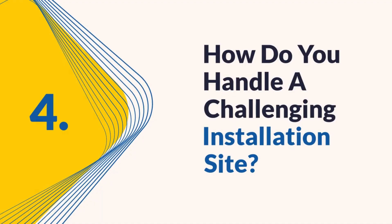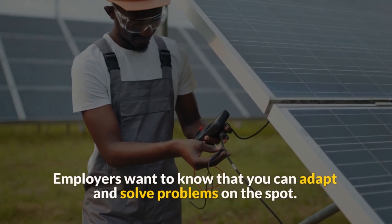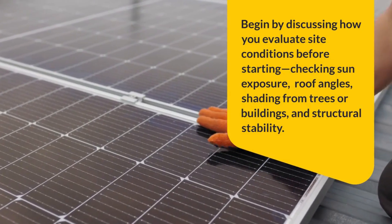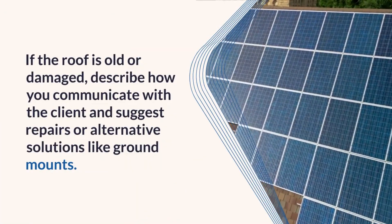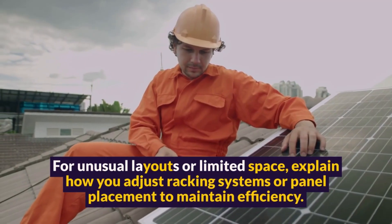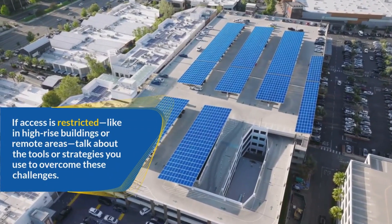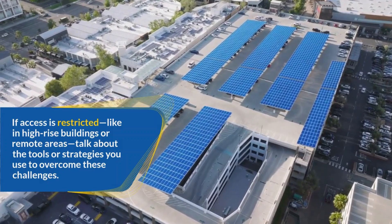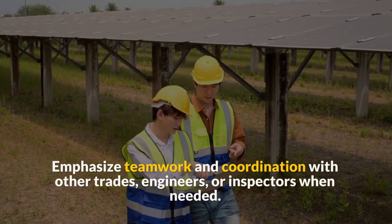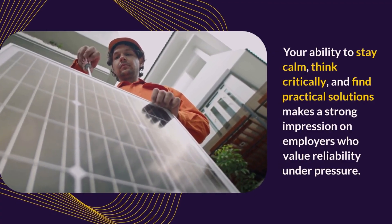Question 4: How do you handle a challenging installation site? Every job site is unique, and not all installations are straightforward. Employers want to know that you can adapt and solve problems on the spot. Begin by discussing how you evaluate site conditions before starting — checking sun exposure, roof angles, shading from trees or buildings, and structural stability. If the roof is old or damaged, describe how you communicate with the client and suggest repairs or alternative solutions like ground mounts for unusual layouts or limited space. Explain how you adjust racking systems or panel placement to maintain efficiency. If access is restricted, like in high-rise buildings or remote areas, talk about the tools or strategies you use to overcome these challenges. Emphasize teamwork and coordination with other trades, engineers, or inspectors when needed. Your ability to stay calm, think critically, and find practical solutions makes a strong impression on employers who value reliability under pressure.